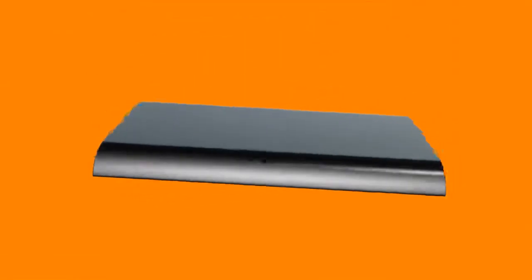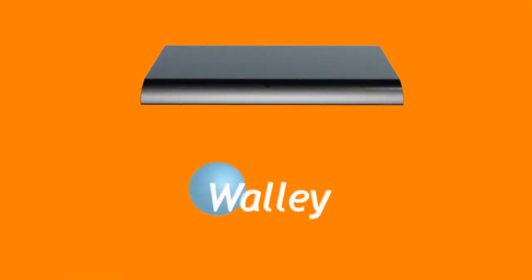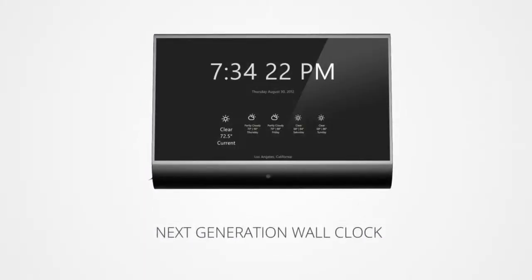We present you with the world's most innovative multifunctional technophile gadget ever — WALL-E, the smart clock. WALL-E is a next-generation wall clock whose features eclipse that of sophisticated gadgets.